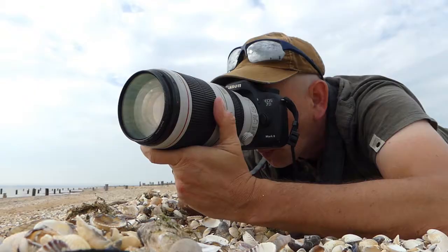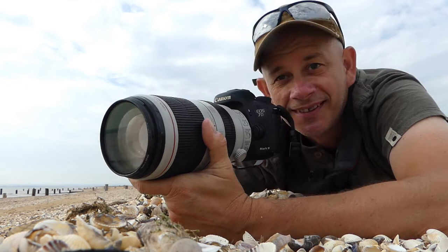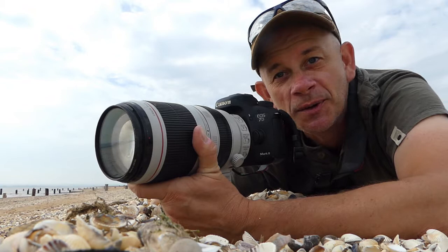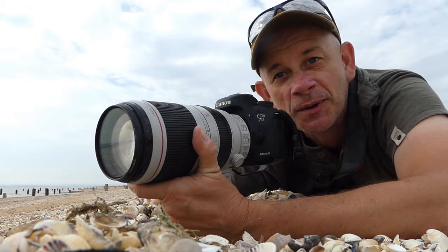One of the things that turnstones have been recorded feeding on is a human corpse. Now can you imagine that? Death by turnstone. When it's my turn to go, just chuck me on the Thames estuary and watch the turnstones come flying in.